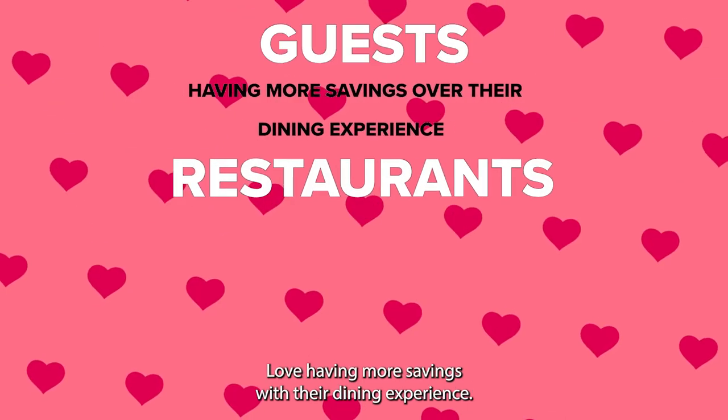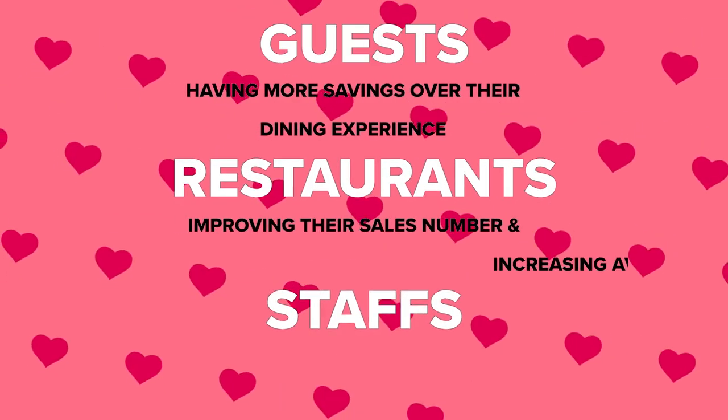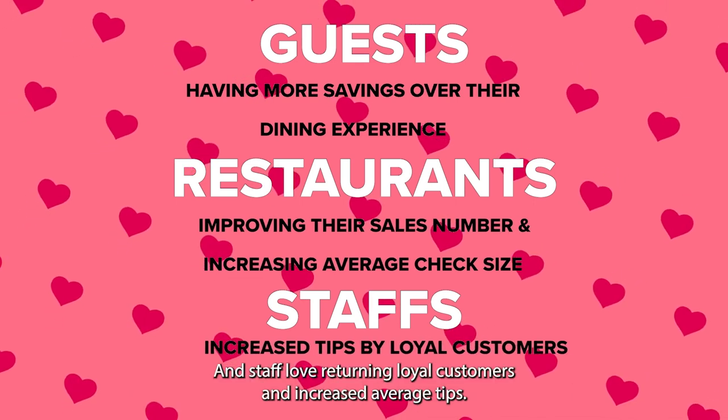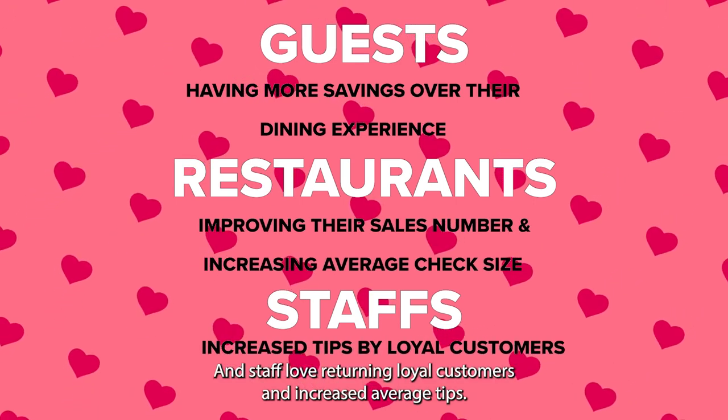Guests love having more savings with their dining experience. Restaurants love improving their returning sales and ease of use. And staff love returning loyal customers and increased average tips.